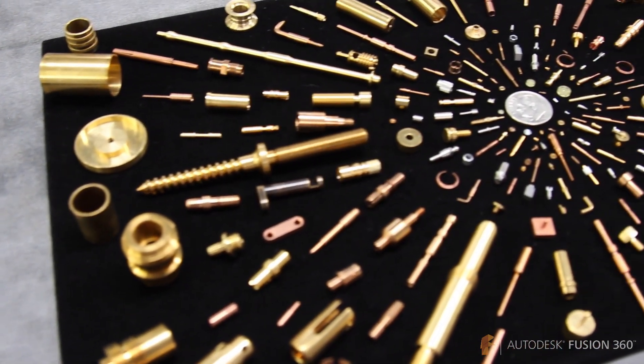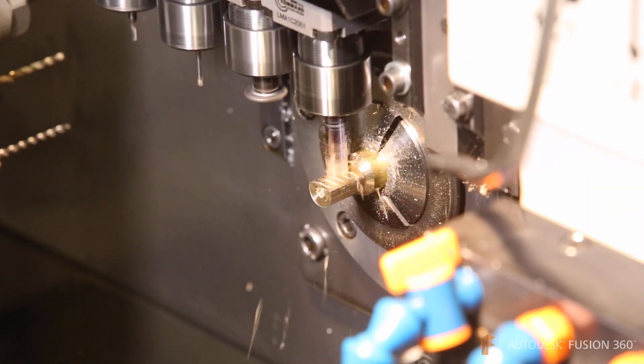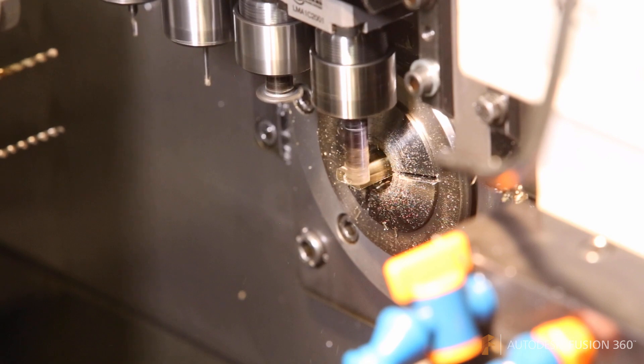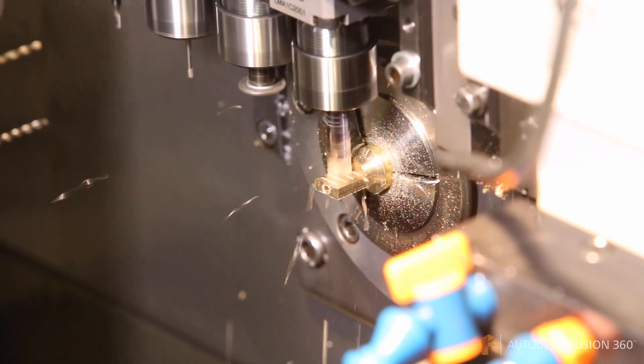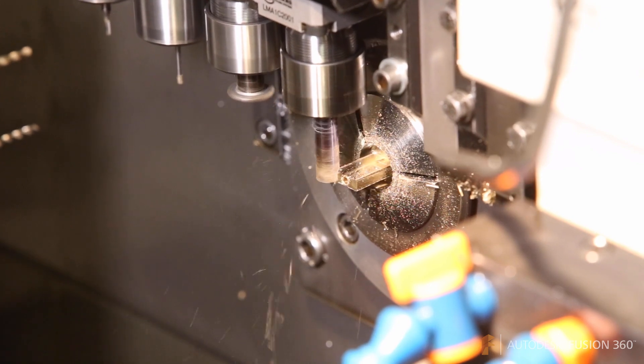At Swissimation, we do parts in all different industries, all different quantities, from very complex to simple. We do milling right on our lathes, which is unusual. So a lot of times we can take a part that was on a mill and put it on the lathe and machine it out without people having to fixture it and handle it multiple times.